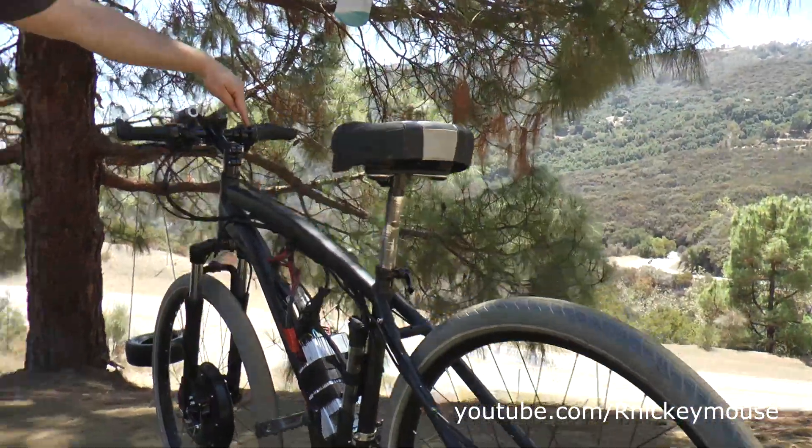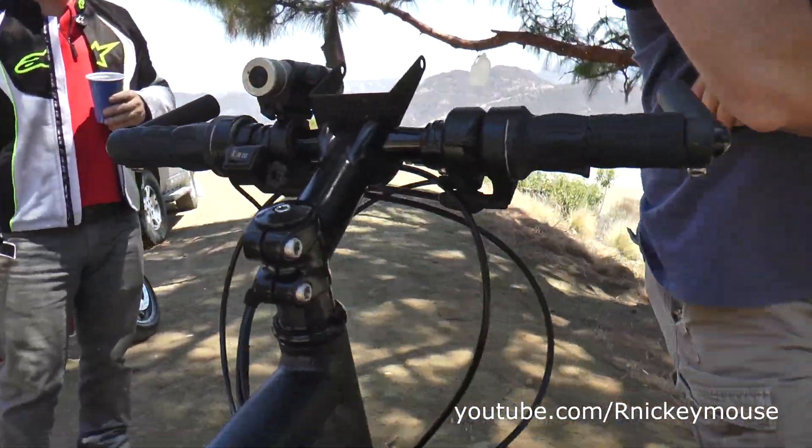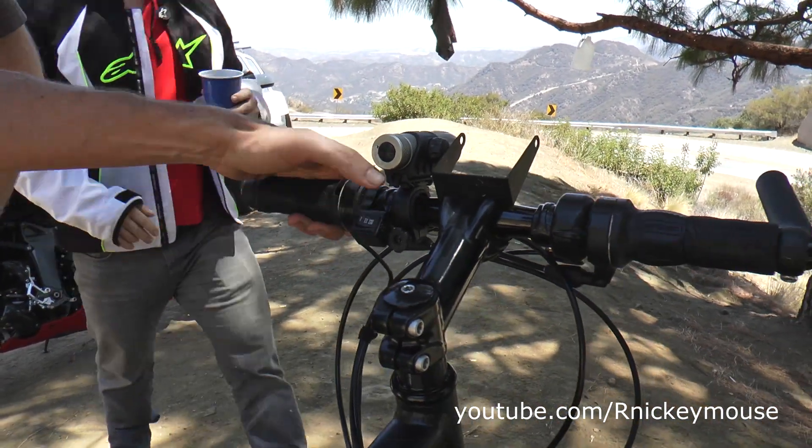That's your throttle, right? Yeah. And then the one, two, three — it's the power level? Yeah, different power settings. This is like 20 miles an hour, 30 miles an hour, and 48-50.